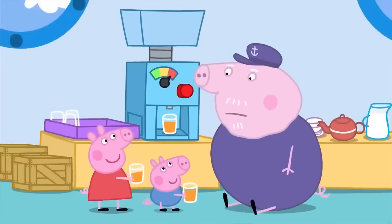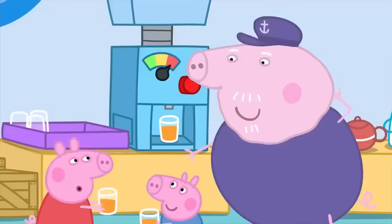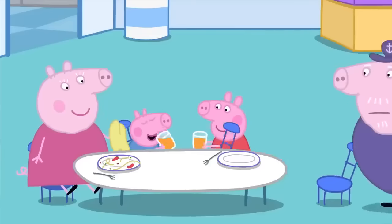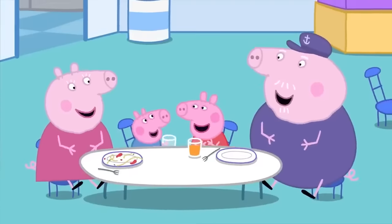Phew! Silly Grandpa! You don't need to make all the juice — you can always come back and get more! Peppa loves the buffet restaurant, and George really loves orange juice!